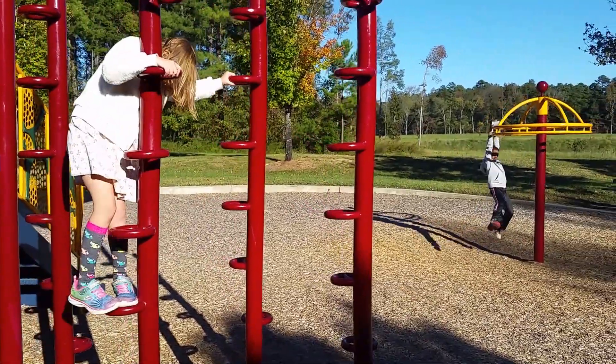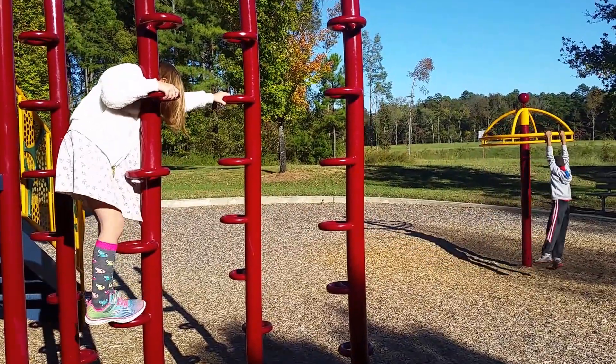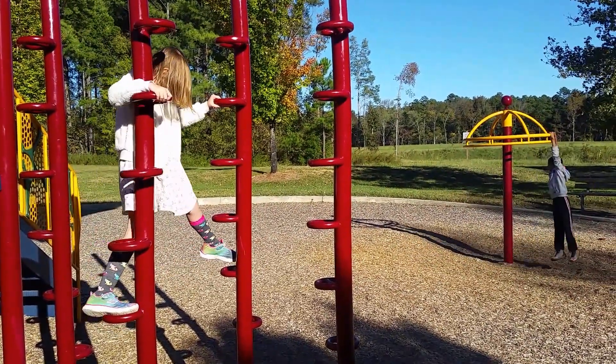She looks like she's taking her time, making sure she's got good handholds and footholds, which is very important.